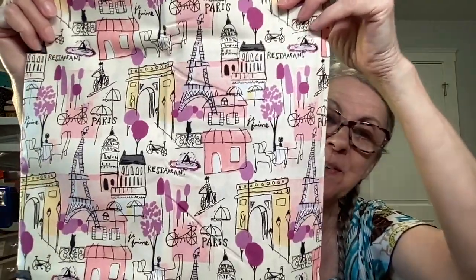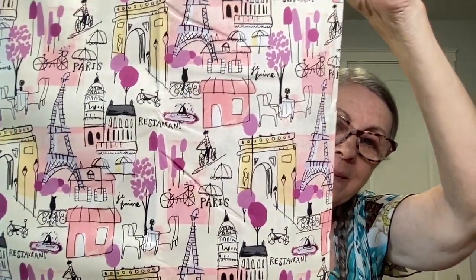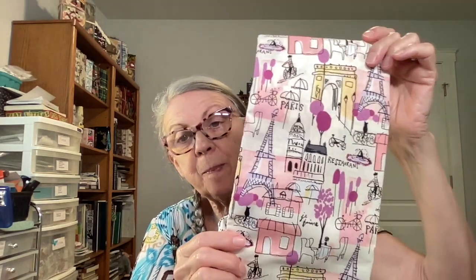I was watching Linda's Creative Life and she inspired me to do a Paris journal. Look at this material — oh my gosh, this was in Walmart! I love it, it's so 60s, so Paris. Mr. Possum and I actually went to Paris and I have some photographs somewhere, so I'm going to make a Paris journal and put those photographs in there. I love these colors — kind of pink and lavender and purple.